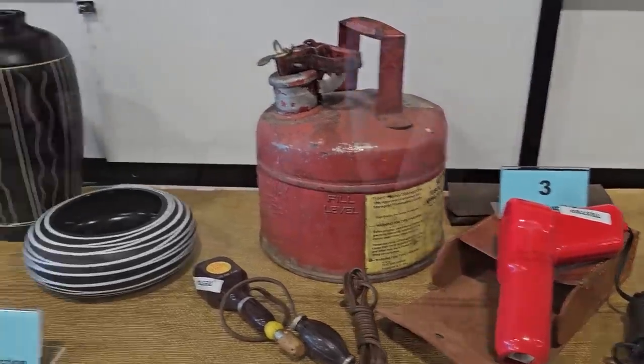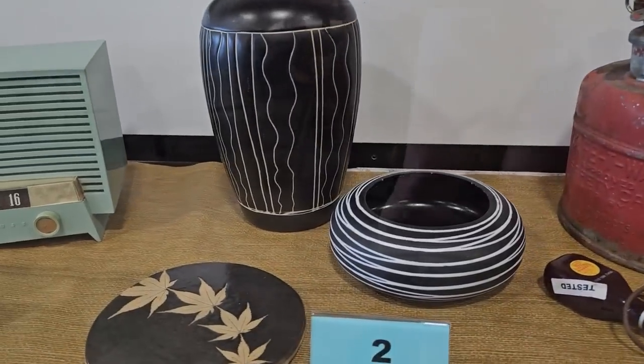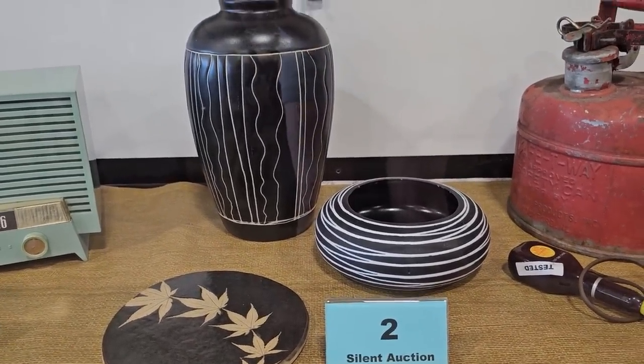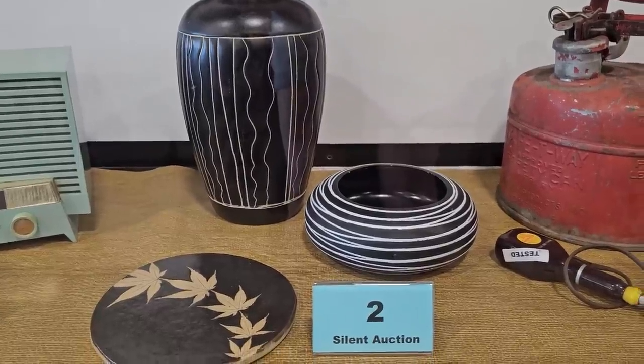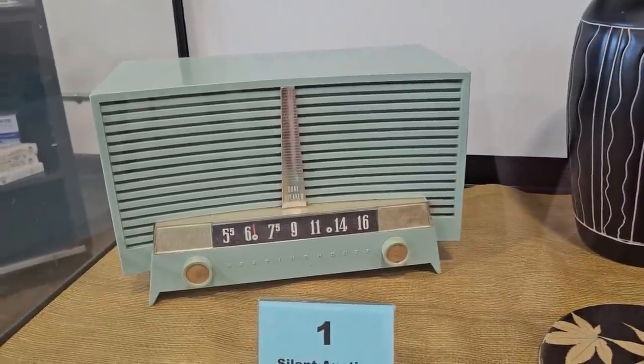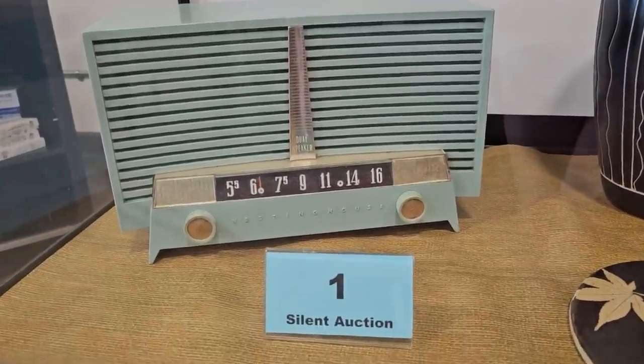Number 2 is a pottery collection — they've got some vintage Harris pottery from Chicago and a Japanese maple kaleidoscope piece of pottery. Number 1 is a Westinghouse radio, AC or DC. I love that teal color.